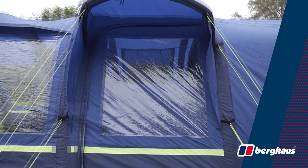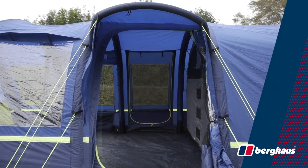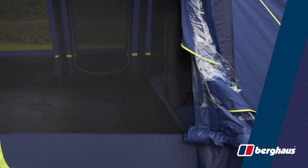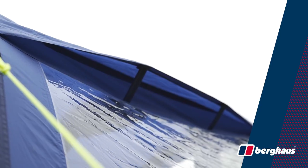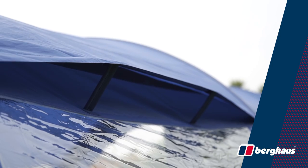The Burghouse Air 4 XL has three doors — one main one on the front and one on either side. On the right hand side it has an inflatable rain brow, perfect for a wet weather entrance. All three doors have a mesh fly screen which is great for ventilation and keeping the bugs out. The Burghouse Air 4 XL features high and low level venting, which promotes air circulation and reduces condensation build up.